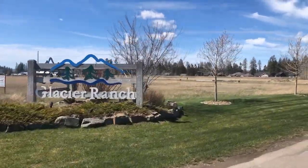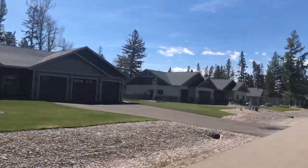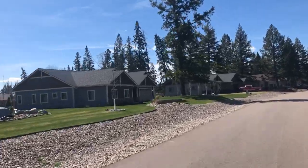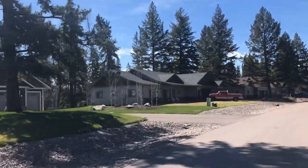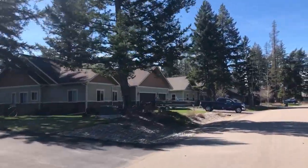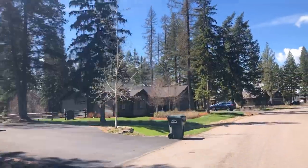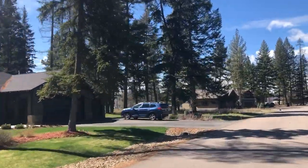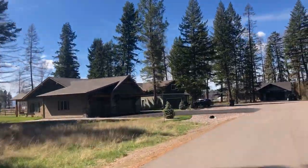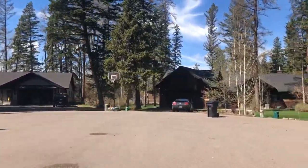The next rural subdivision we're going to take a look at is called Glacier Ranch. Glacier Ranch is a newer neighborhood located between Kalispell, Whitefish and Columbia Falls, in the middle of the Flathead Valley just south of the Glacier Park International Airport. This neighborhood has trees, ponds and creeks throughout, and because of its proximity to everything in the valley, it has become one of the more popular subdivisions. All of the homes in Glacier Ranch are large custom homes that are very well taken care of. Because of its popularity, the homes here sell very fast, so feel free to contact us for a list of homes currently for sale.